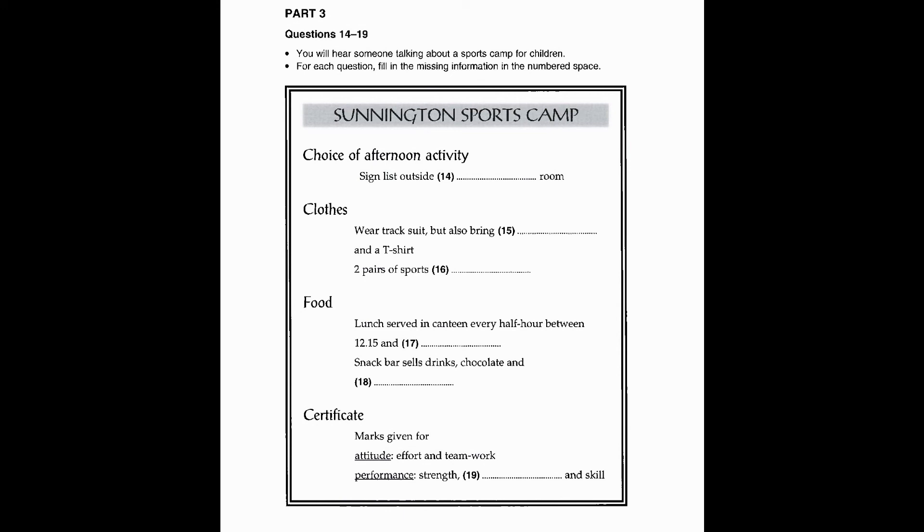At the end of the course, you will get a certificate at one of six levels. We give you marks each day for a number of things. First, we look at your attitude. This includes things like effort, working as part of a team, and so on. Then we give you marks for your performance — your strength and speed, as well as your actual skill in each sport. All these marks go towards your final score, which is out of 200. The level six certificate goes to anyone who gets 180 marks or more.